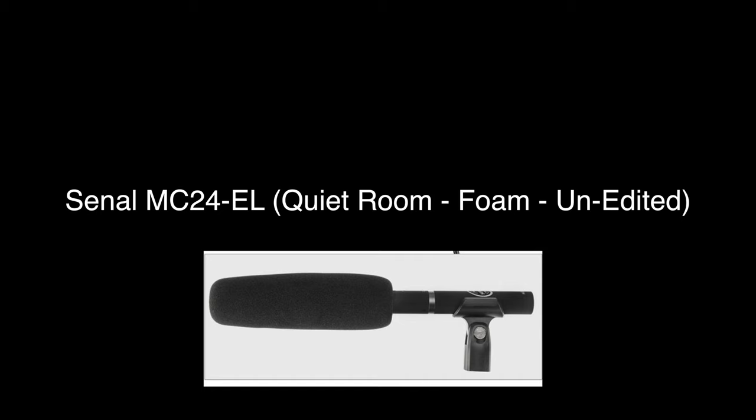This is the Sonal Mic Test with a foam cover in a quiet room. I'm just holding the boom pole in front of me.